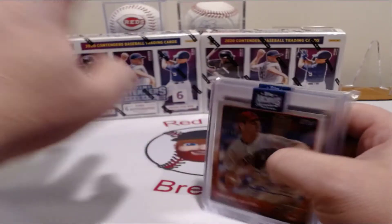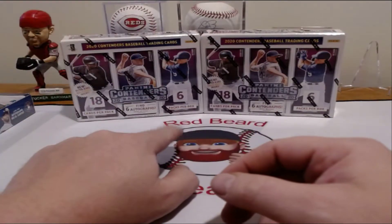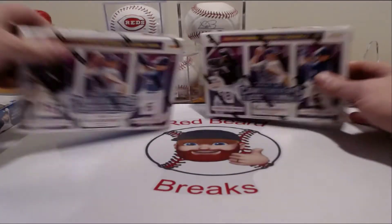If you guys are interested in getting either of these breaks, let me know. I'm still coming up with a price point for this — it is a huge product. So I'm really excited about it, guys.